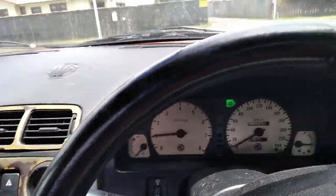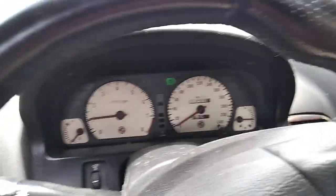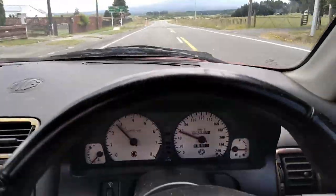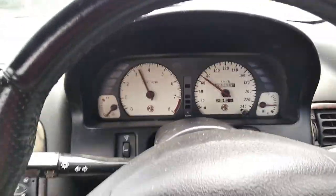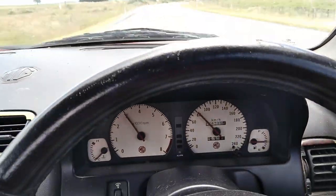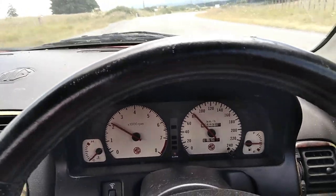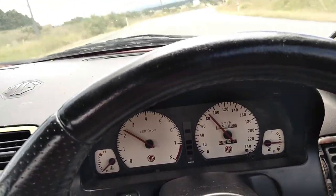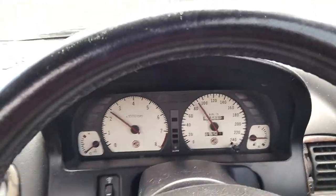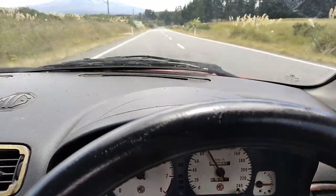Opposite to the Japanese cars, the trafficators are on the left hand side. Runs really nice, drives really nice. Replaced the four hydrogas suspension bags, so the suspension is really good.